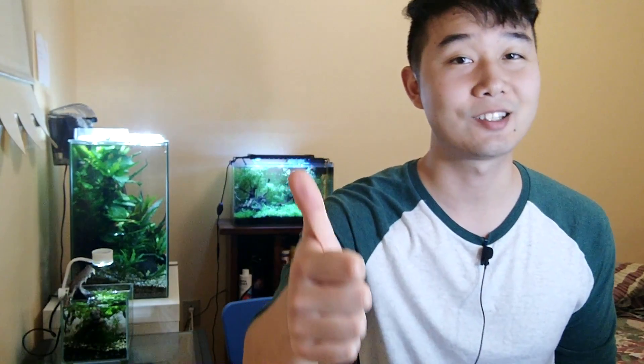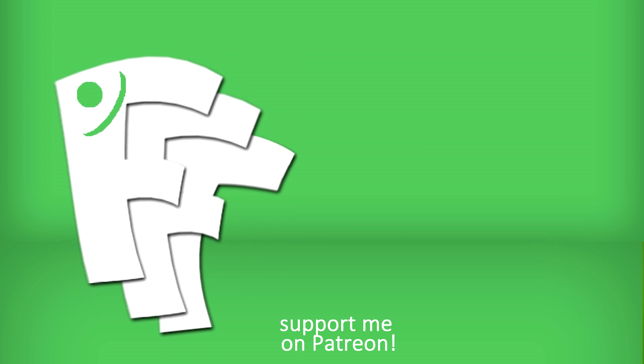Thank you guys for watching this video all the way to the end. You're really supporting the videos on this channel by watching them through, because that tells YouTube's algorithm that you guys enjoy my videos and it keeps pushing it to other people. If you enjoy content from this channel and you want it to grow, please show your support that way. If you enjoy this video, please leave a like and subscribe — there'll be more videos to come. And don't forget to get your hands wet.